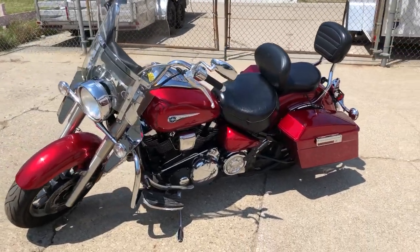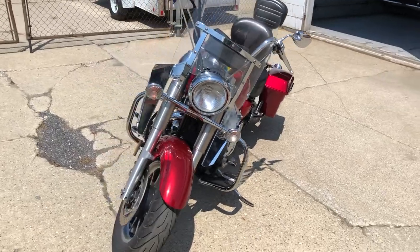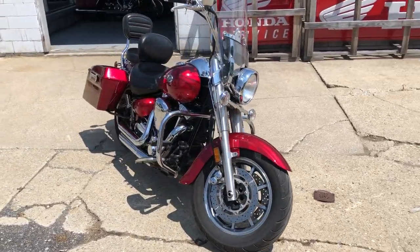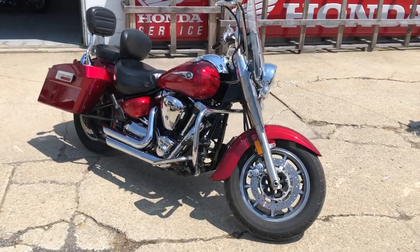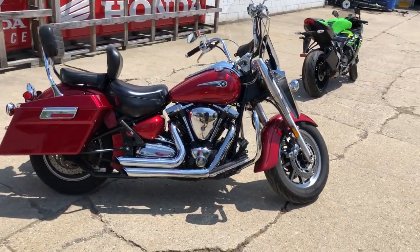Hey guys, Proof of PowerSports.com here doing some videos on stuff that just came here to the showroom. Check this one out: 2006 Yamaha Roadstar for sale in the candy upper red paint, tons of chrome, all the good stuff on this one. It's got it all — windshield, windshield bag, wind deflectors, engine guards, floorboards.